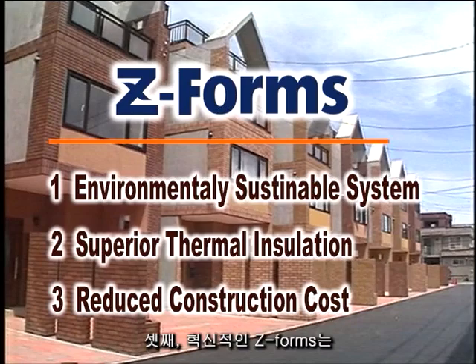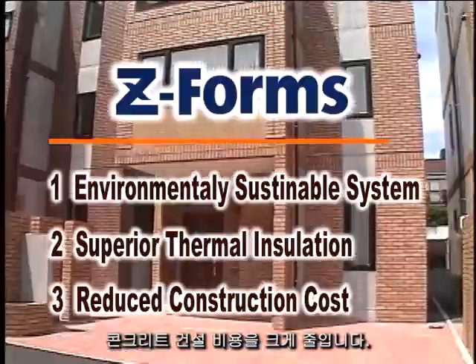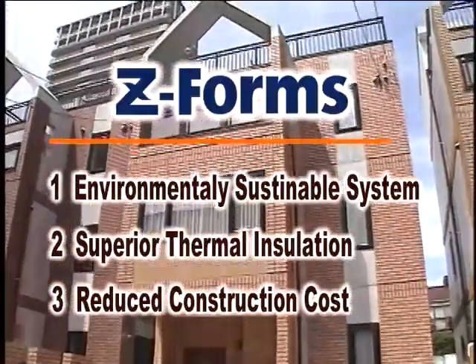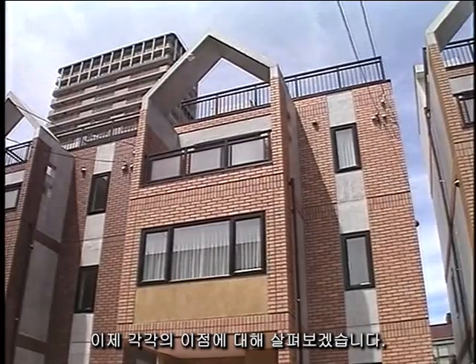Third, the innovative Z-Forms greatly reduces the cost of concrete construction. Let's now discuss each of these benefits.